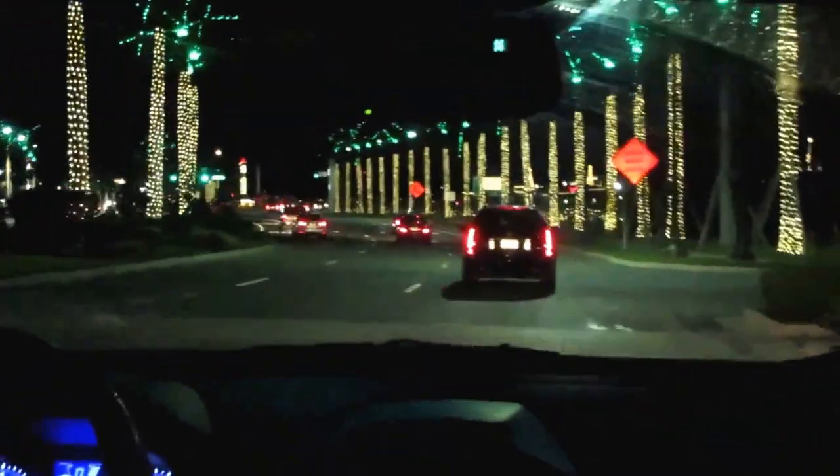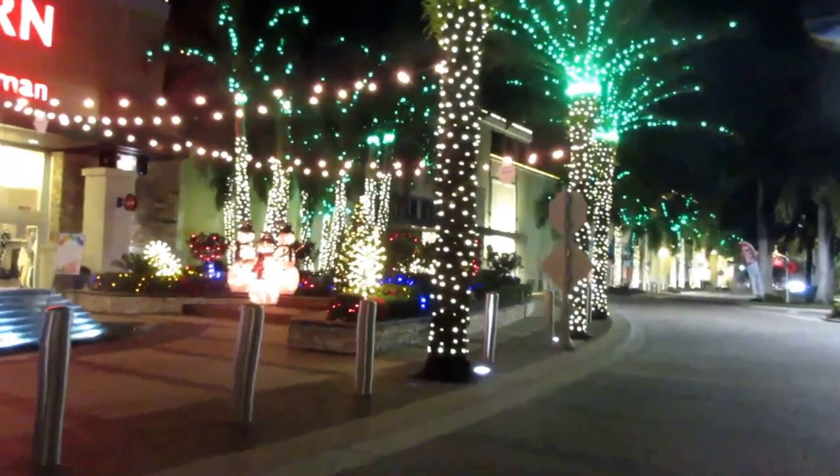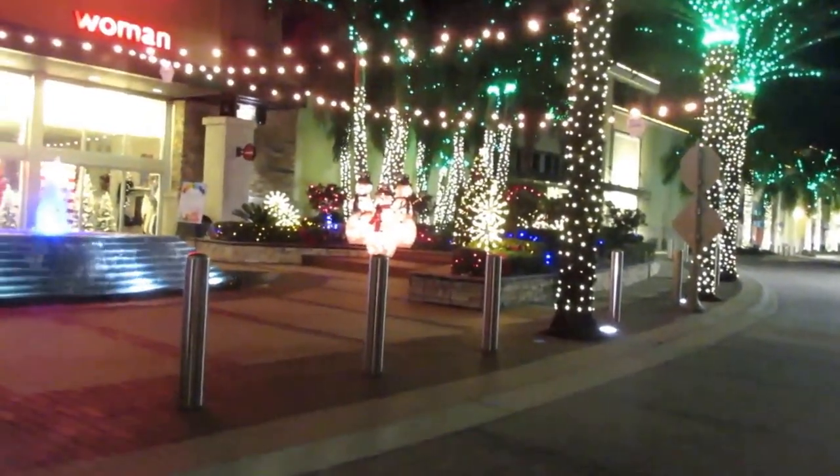There's no snow, but look at this bright display of palm trees decorated to the max. Now here's another excellent display of Christmas tree lights. Look at the cute little snowman. Look at the trees — absolutely gorgeous.